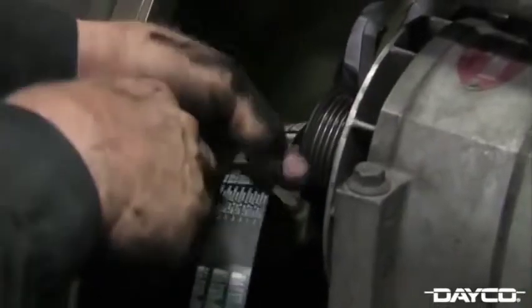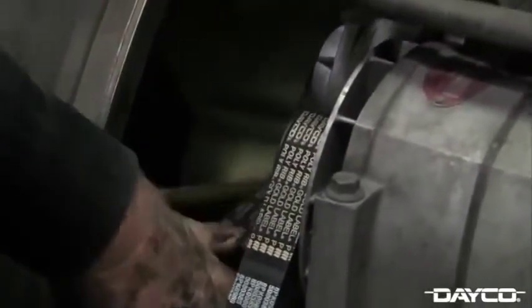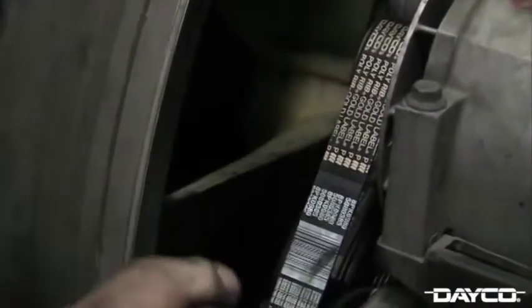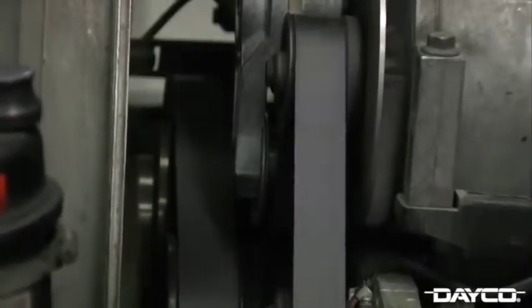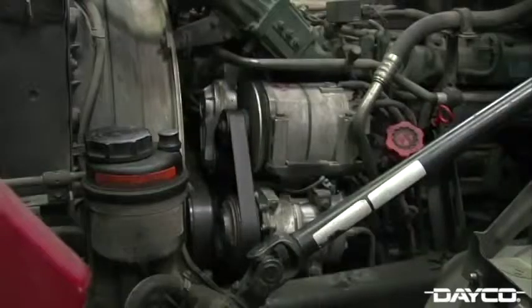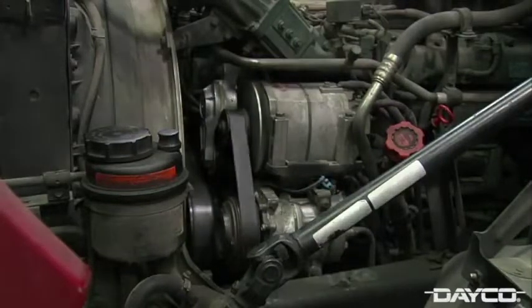Now, finish installing the serpentine belt and release the tensioner to provide pressure against the belt. Make sure to reinstall the fan belt that you removed earlier as well. After your new belt is installed, reconnect the battery and start the engine. It is important to verify that all belt ribs are aligned properly in the pulley grooves. Having the belt installed one rib off may run for a while but will eventually lead to belt failure. If satisfactory, run the engine for a few minutes to seat the belt.